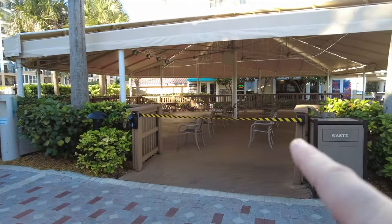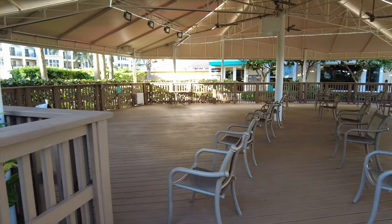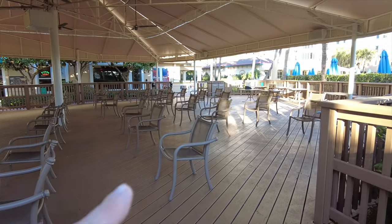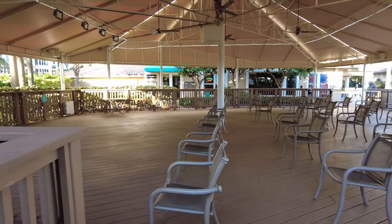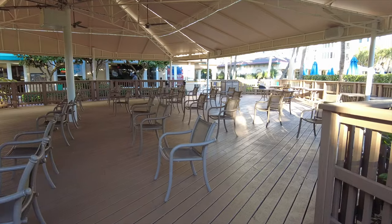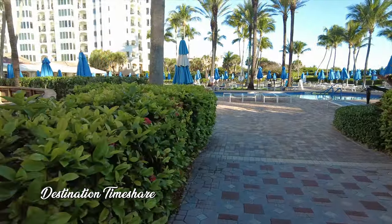Over here we have the pavilion. They actually have it set up right now — they're doing their owner reception, kind of a welcome reception. I don't even think it's just for owners. They do that every Tuesday at 8 a.m. It is socially distanced, and right now you do have to text them ahead of time. There are instructions in the elevator on how to text them to get a spot to attend the welcome reception.